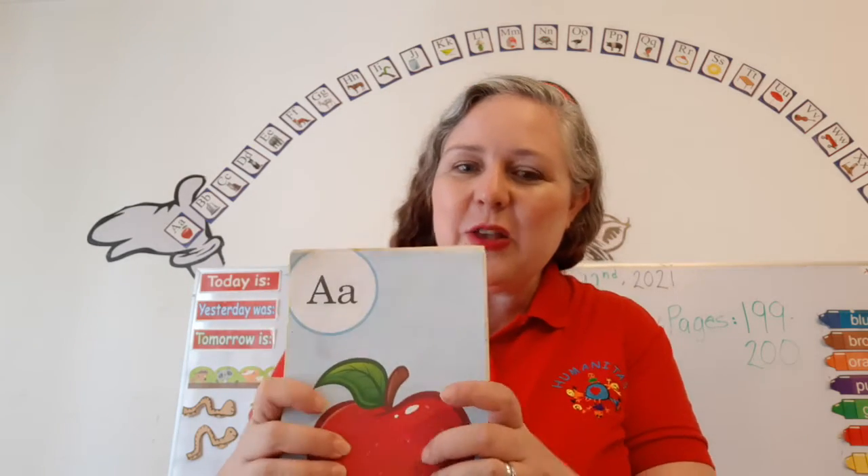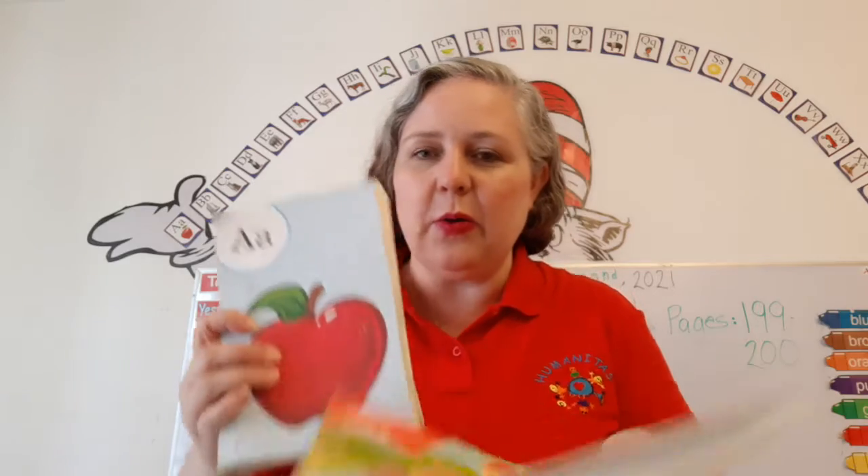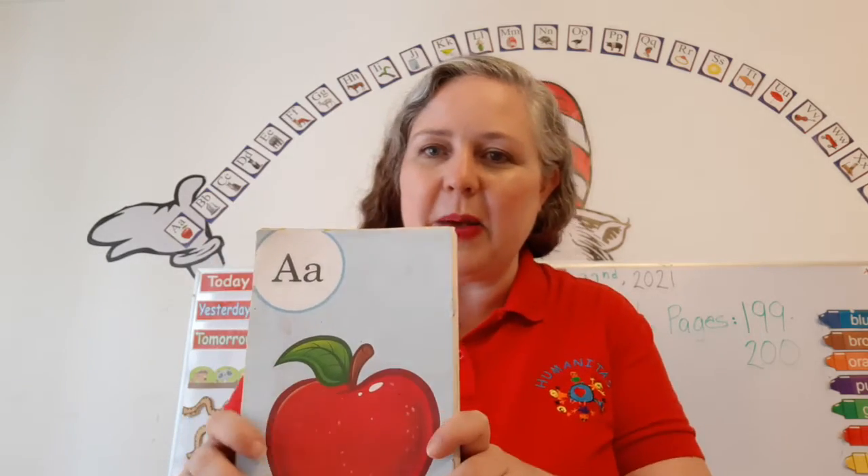Can you help me sing the names of the letters? You can! Let me put this up so you can see it a little better. Here you go. Okay, you ready? Here we go.